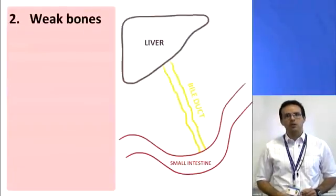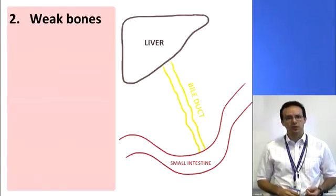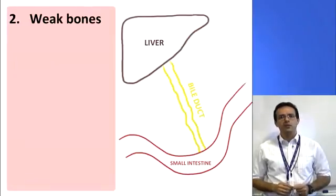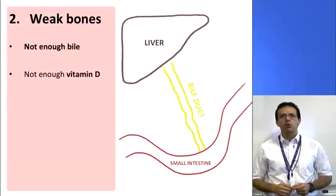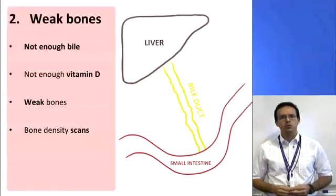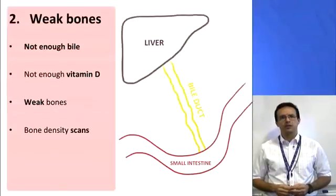The second complication is weakened bones. As we mentioned before, a major function of the liver is to produce bile. Once it has been made, it flows through a tube into the small intestine, where it allows us to absorb nutrients and vitamins into the blood. Among these is vitamin D, which is really important because it helps us to maintain strong bones. So if the liver doesn't produce enough bile, we might not absorb enough vitamin D from our diets, and as such our bones may become soft and prone to breaking. This is why you might need a bone density scan — to check whether our bones are staying strong and to ensure you've not developed osteoporosis. Your doctor might also put you on calcium tablets, as this helps to keep bones strong.